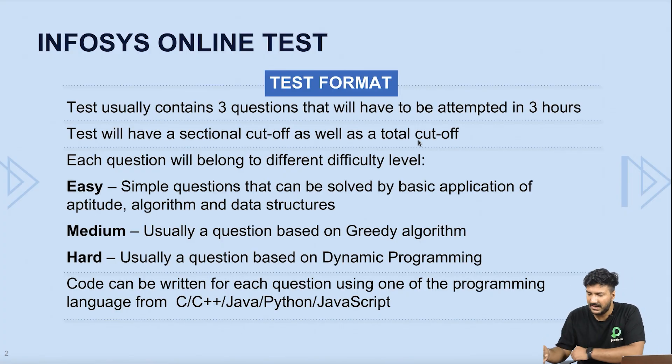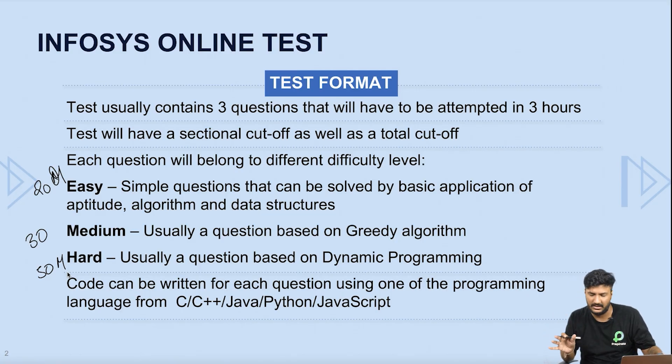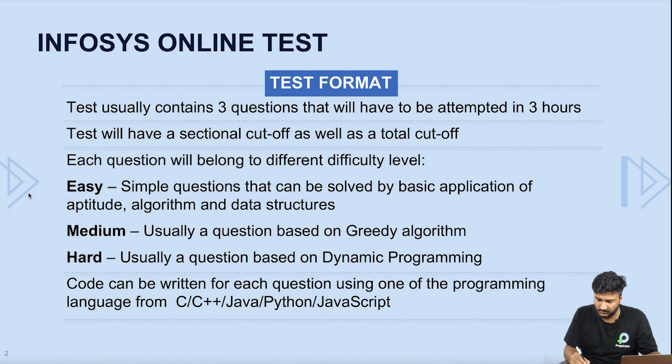In the test, you will have three questions. Infosys has said they would be easy, medium, and hard, and we know the marking scheme. Easy would be 20 marks, medium 30 marks, and the hard question 50 marks. The exam will definitely be of 100 marks total.